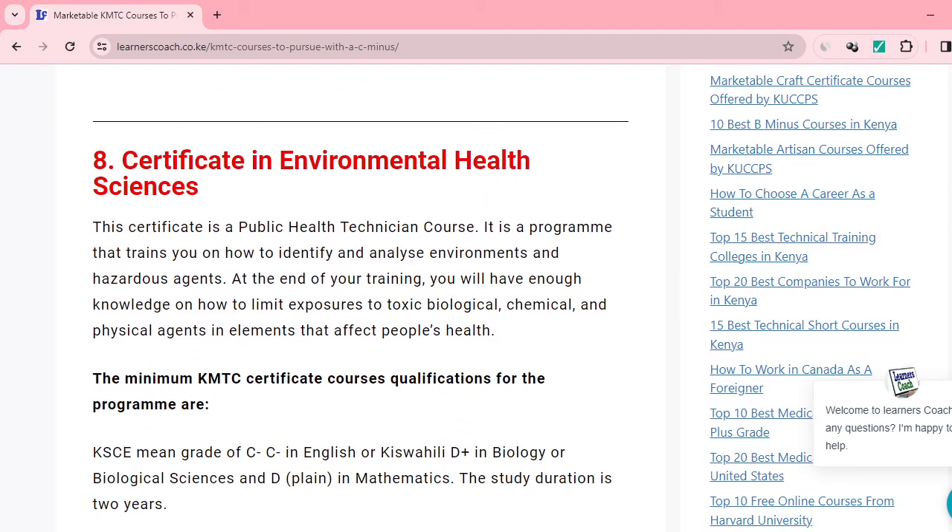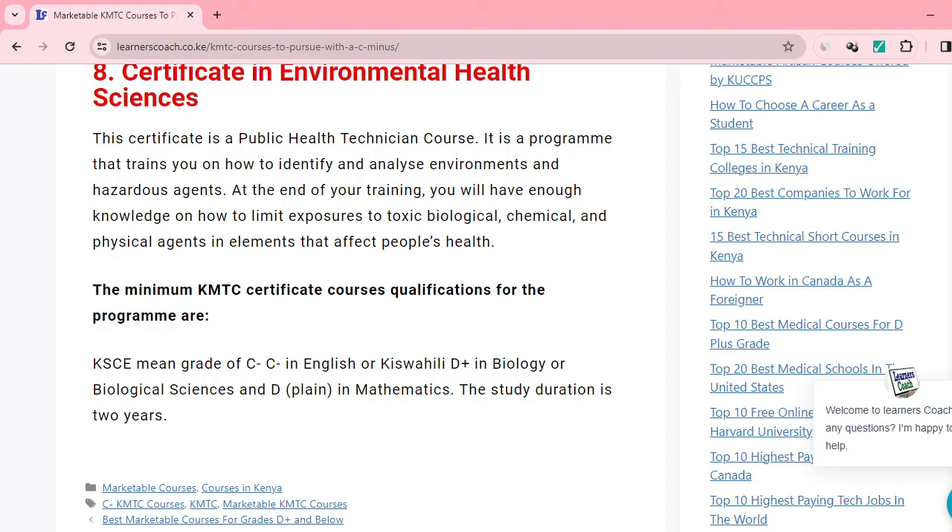Number eight is Certificate in Environmental Health Science. At the end of the training, you'll have enough knowledge to handle toxic, biological, chemical, and physical agents. You may have heard of NEMA — the National Environmental Management Authority — and if you do this course, you could work with them. You'll need a C-minus in your KCSE, C-minus in English or Kiswahili, D-plus in biology or any biological science, and D-plus in maths.